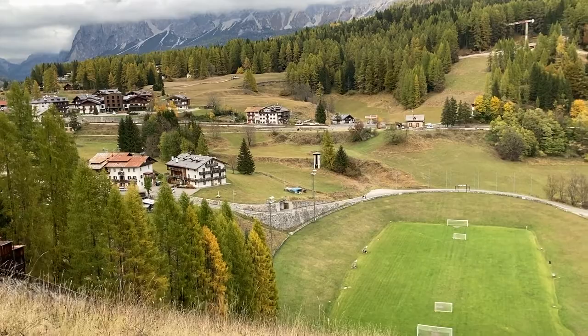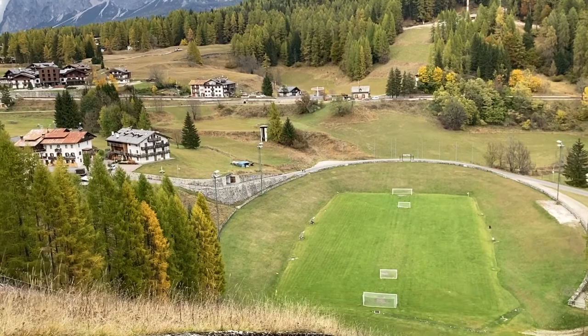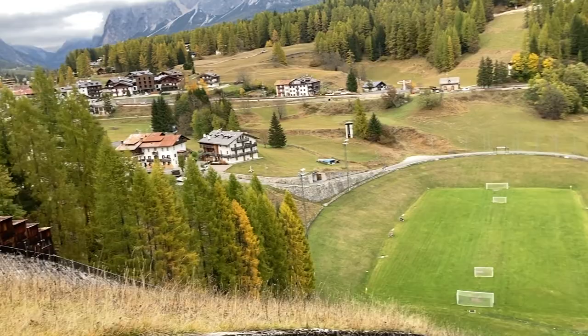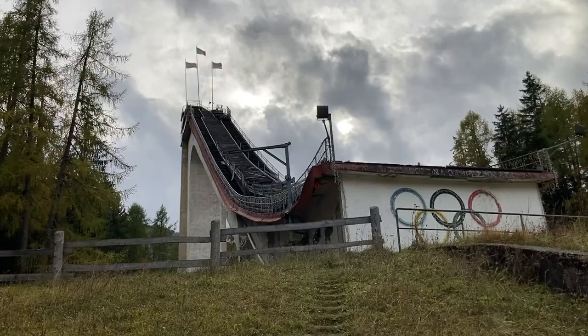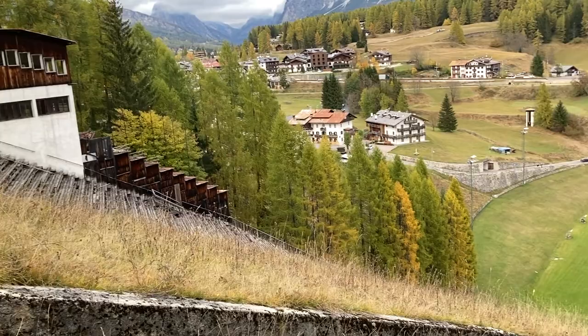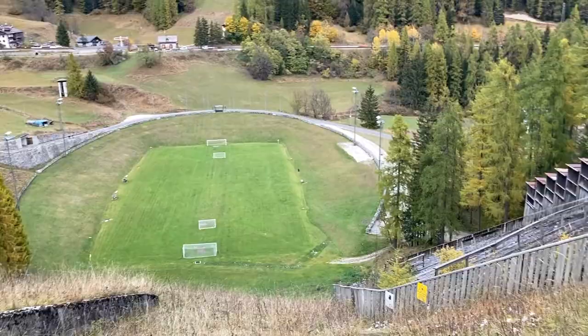If you watch ski jumping — as an Austrian guy I sometimes do — you will find that from the cameras on TV, it never really looks all that steep. But once you're really there, man. You've gotta be a madman to jump off there with some speed and then literally fly down there and not hurt yourself. Respect to all the ski jumpers. Could never do that.